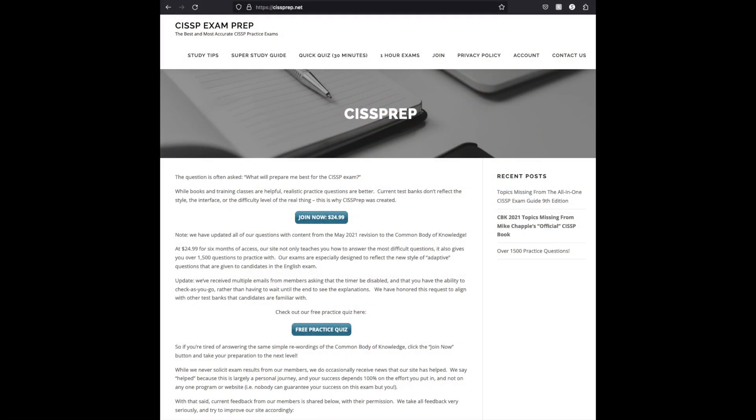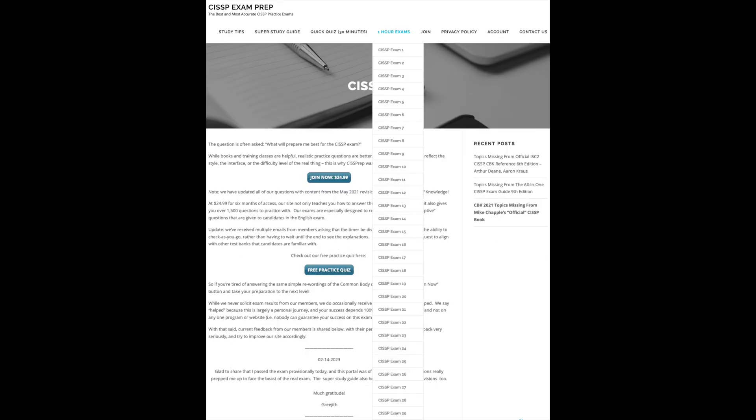Number twelve: Kelly Handerhan's 10-minute Kerberos video. This is very helpful to simplify how Kerberos works at a high level. Number thirteen: CISSPPrep website. There are a lot of questions, but not all questions have an explanation, which is frustrating when trying to understand the concept. I gave myself a 30-minute limit to find the reason if an answer had no explanation.